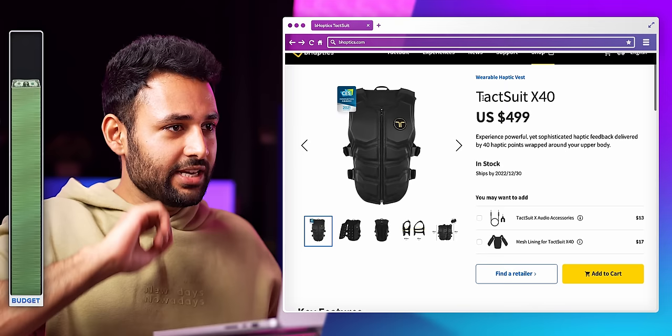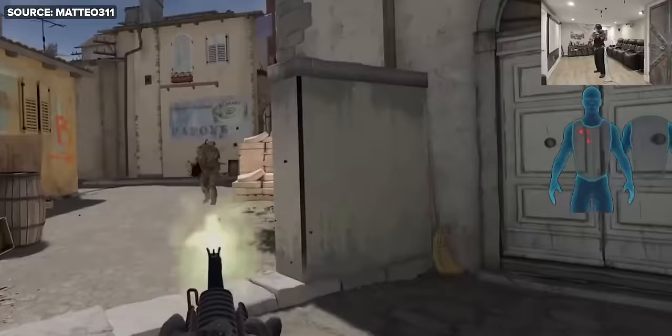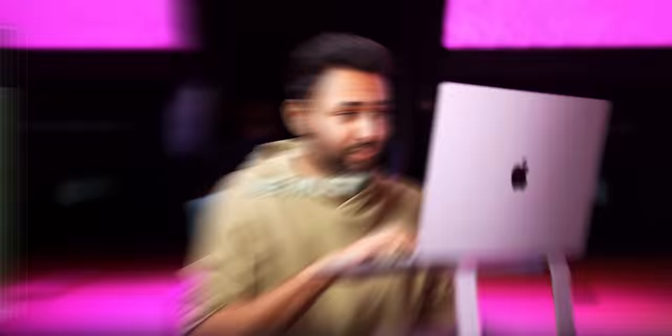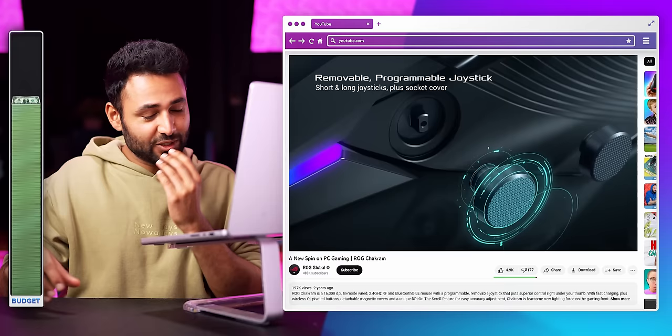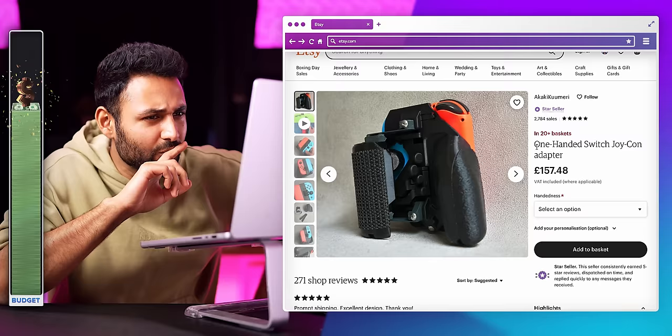Gaming tech. The Tatsu X40 — you wear this while playing VR games and you can apparently feel when things happen to you. Someone is going to find some very strange use cases for this one. What is a gaming mouse bungee? We must find out. I just found a mouse with a joystick on the side, so I'm assuming in a game, this one mouse could handle both looking around and using the joystick to actually move your character. That could be a game changer.